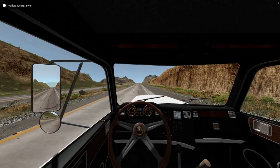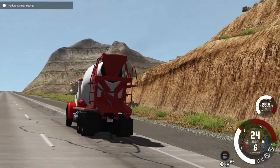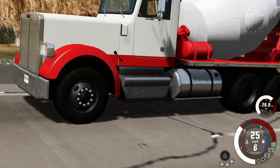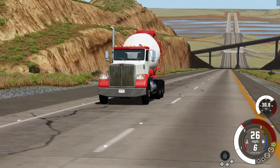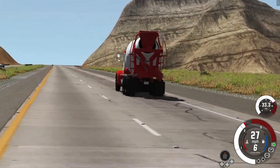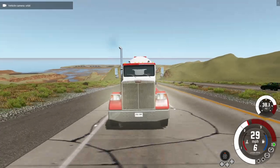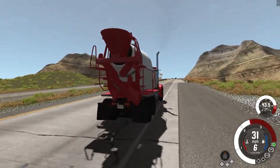Sixth gear — sixth gear is all she wrote. The gauge ain't climbing like I thought it would, although the fuel gauge sure is seeming to go down quite a bit.